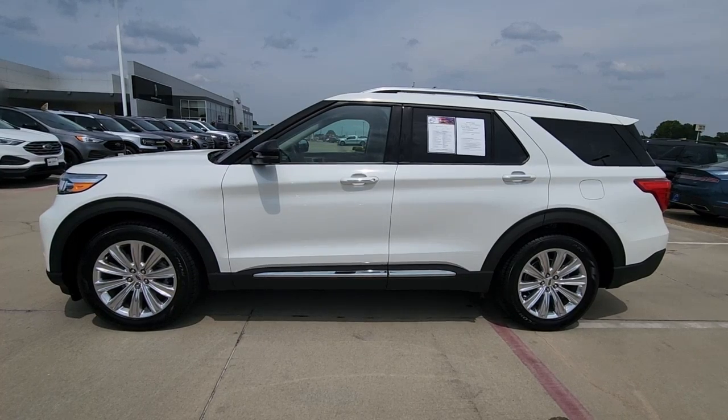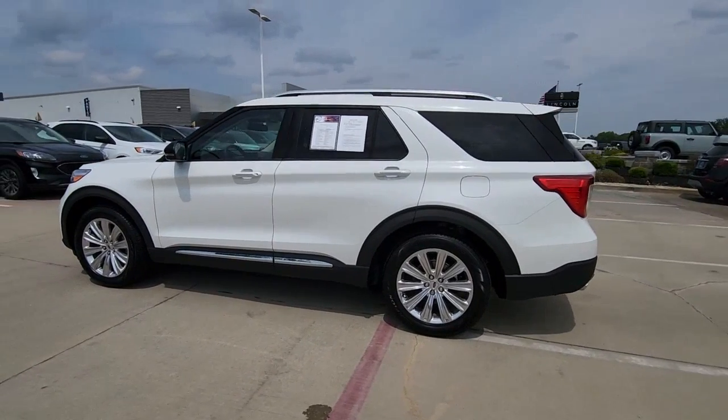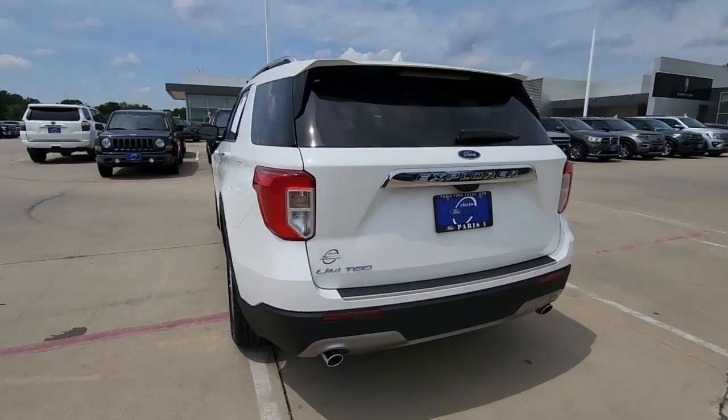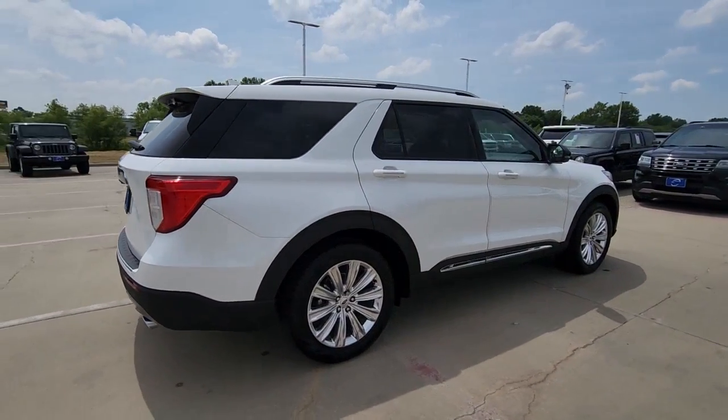Get a feel for the 2021 Ford Explorer. With less than 25,000 miles on the odometer, this vehicle stands out from the rest. Take on every project with confidence in this spacious, versatile Explorer.